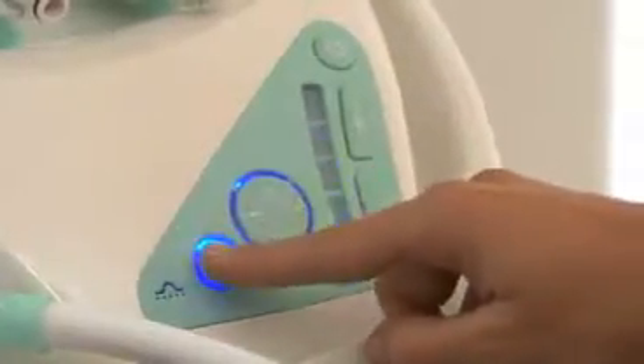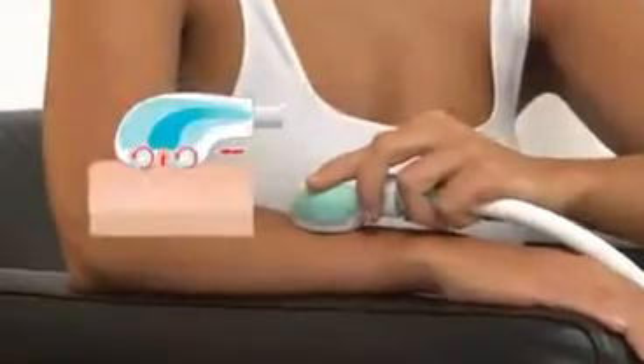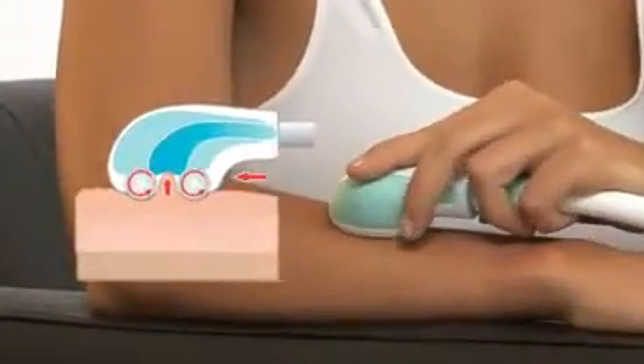Four different treatment modes target and break down fatty tissue, tone and firm your skin, massage muscles leaving them looser and more relaxed, and increase blood flow, removing toxins.